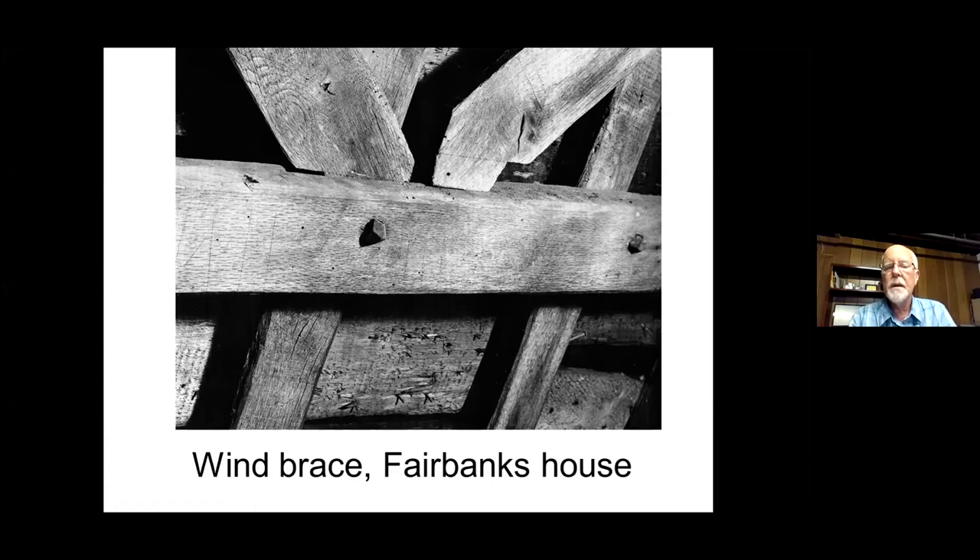This particular house has purlins and rafters in a slightly different form than what you find mostly in the Essex County area. The purpose of the wind brace — you can see this one is sort of pulled apart — is that it gives you a diagonal brace. Notice the pegs: there were no nails when they built these houses. The houses were built with wooden pegs called tree nails, or 'trinels' for short.